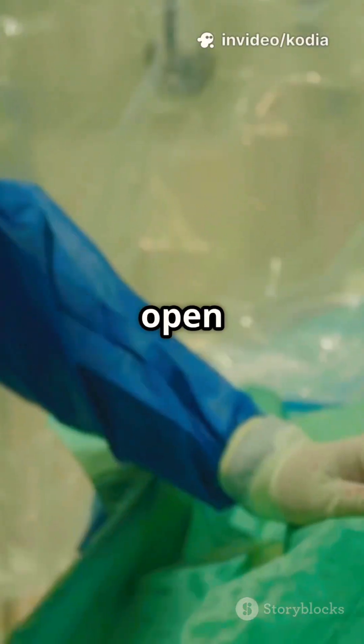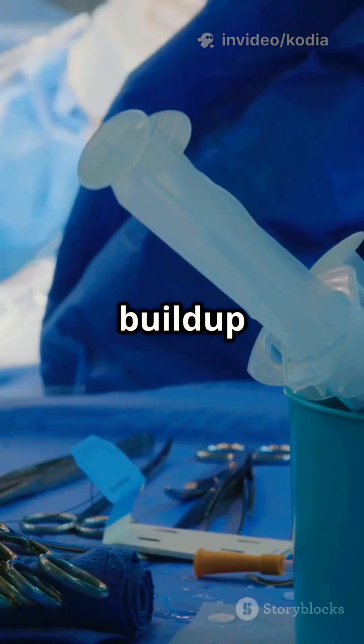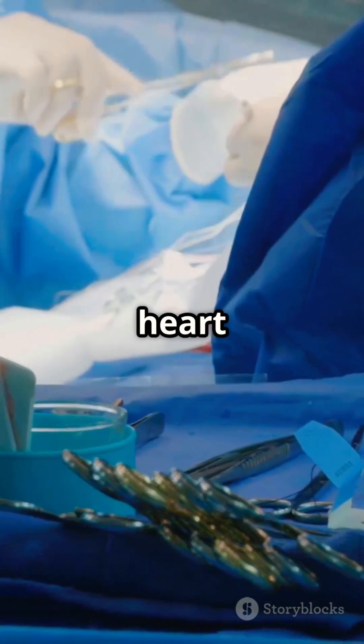Angioplasty is a medical procedure that doctors use to open up arteries in your heart that have become dangerously blocked. These blockages are usually caused by a buildup of fatty deposits, known as plaque, which can restrict or even stop the flow of blood to your heart muscle.